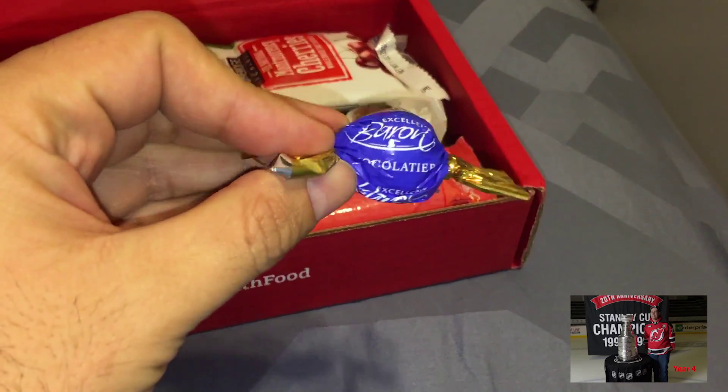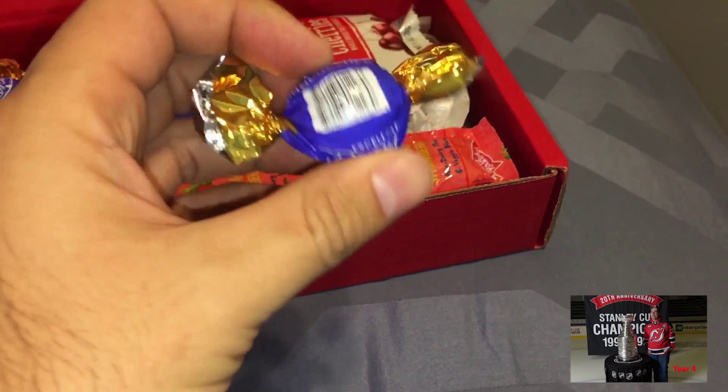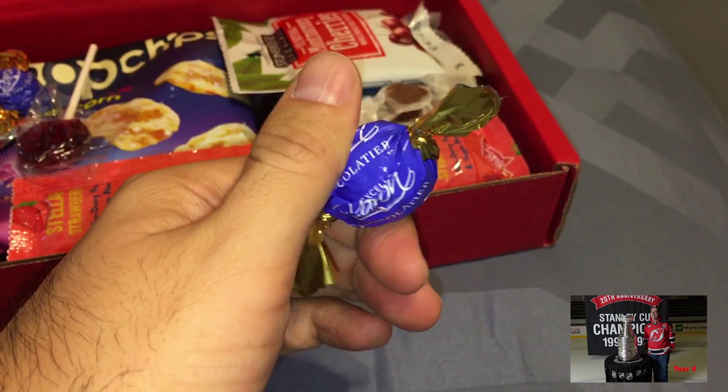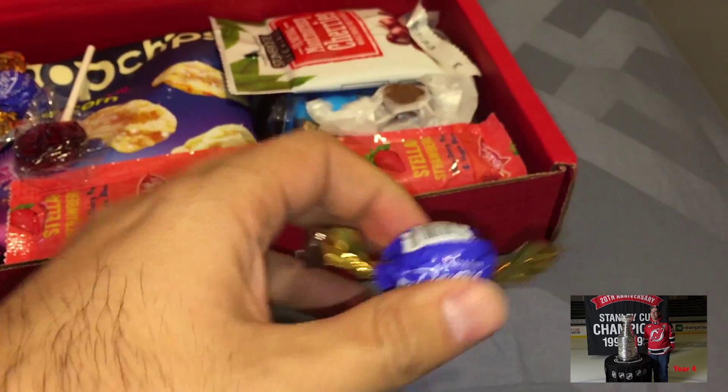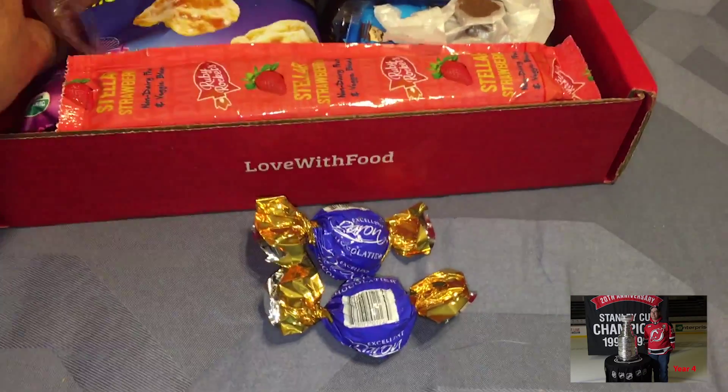So this is the chocolate. Oh, these look like — I can't remember the name — but yeah, they remind me of those. Whichever ones those are. So there are two here.